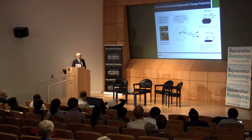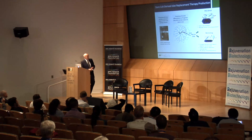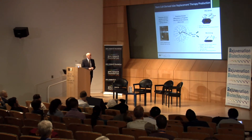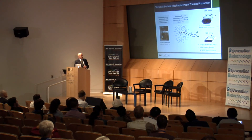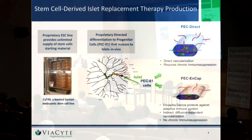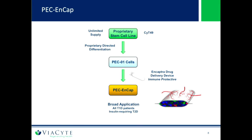The two product concepts: PEC-CAP uses the Encapture device. Vascularity is key — you can see the vessels on the surface of the device, and it limits how far the cells can grow from those vessels. PEC-Direct is the exact same device and structure with the same materials, except for one structural difference: pores. We've drilled pores into the device that allow for direct vascularization.